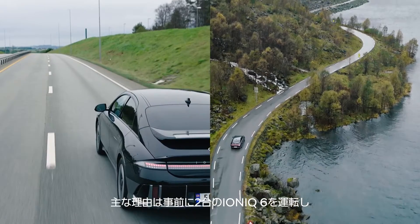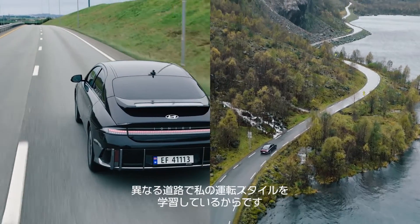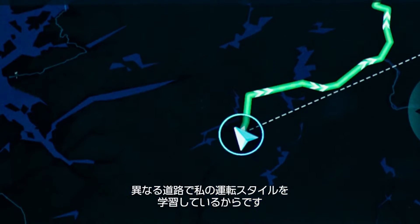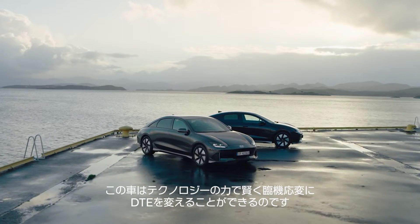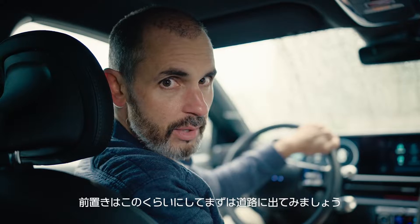The main reason is because I've driven these cars before and they've learned my driving style on different roads. The car's clever technology changes DTE accordingly. Without further ado, let's get on the road.